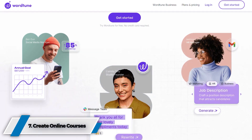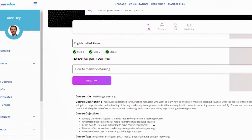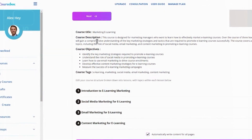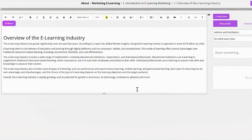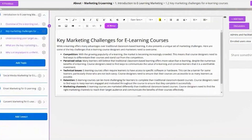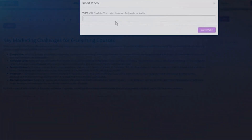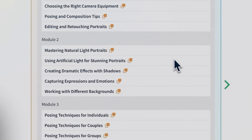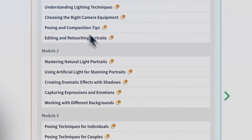7. Create Online Courses. Harness the power of AI writing assistants, such as Course Box, to expedite the process of conceptualizing, outlining, and producing comprehensive visual learning materials for online courses. Utilize AI to craft engaging topics, meticulously scripted lessons, and interactive quizzes. Transform your content into a multi-sensory experience by employing text-to-speech technology for immersive voiceover lessons. Let AI generate compelling promotional materials to effectively market and sell your course, ensuring a captivating and professional presentation.